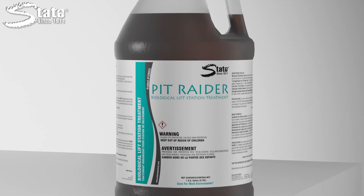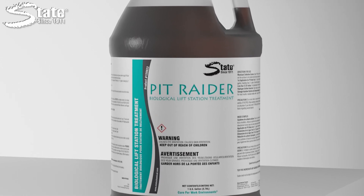PitRater takes time to colonize, making it a proactive solution, but NutriPro will immediately begin to work with PitRater to reduce H2S odors and provide fast H2S reduction results.